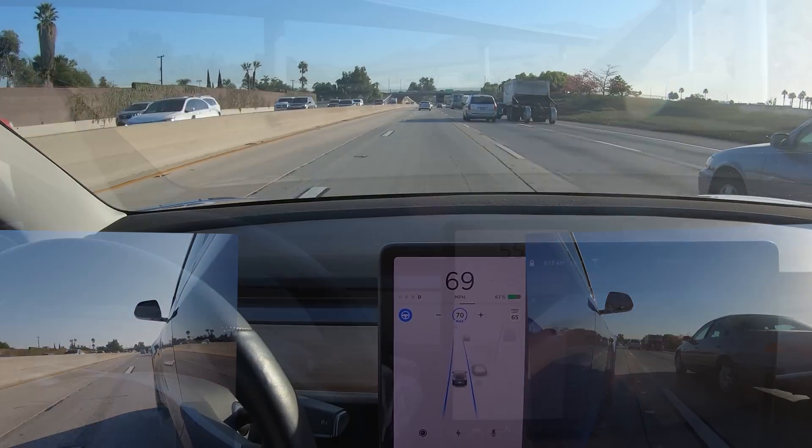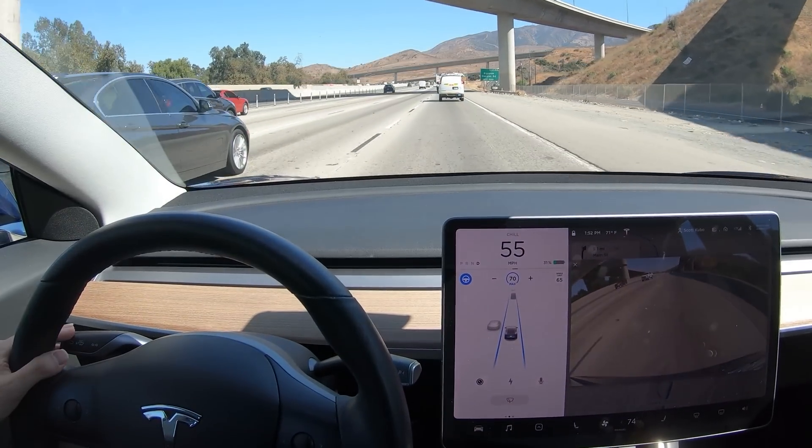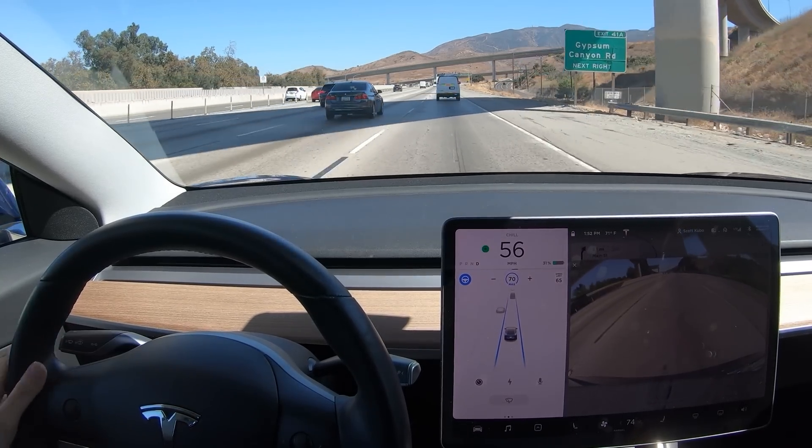Pretty cool that it's doing this and behaving more like us human drivers do.